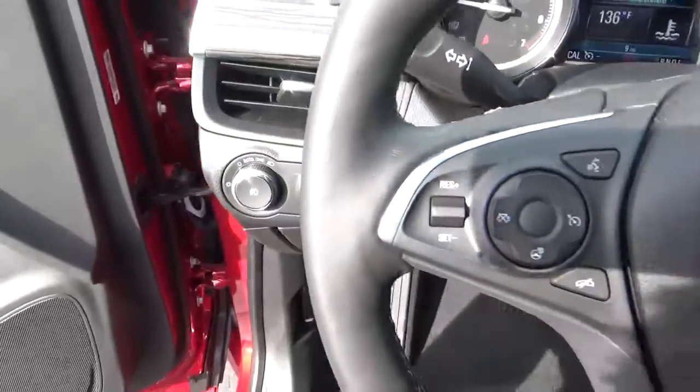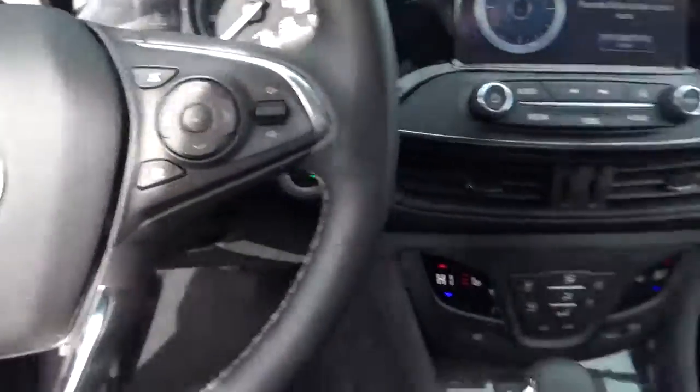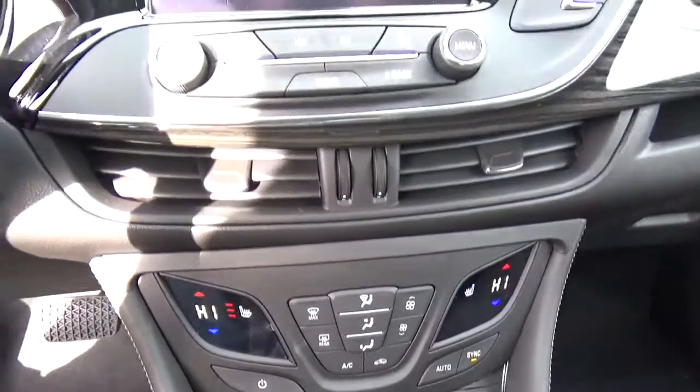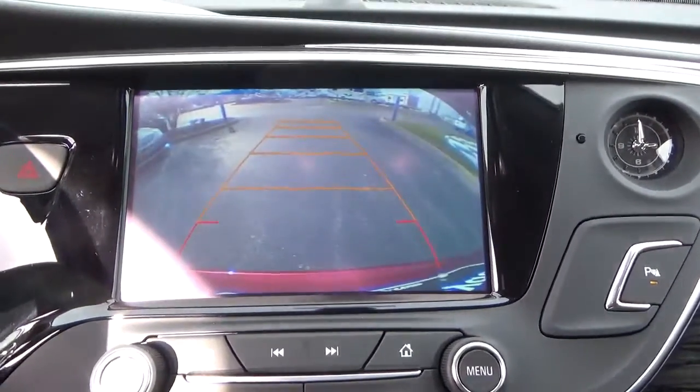Automatic headlights. Cruise control. Steering wheel audio controls. Heated seats. Backup camera.